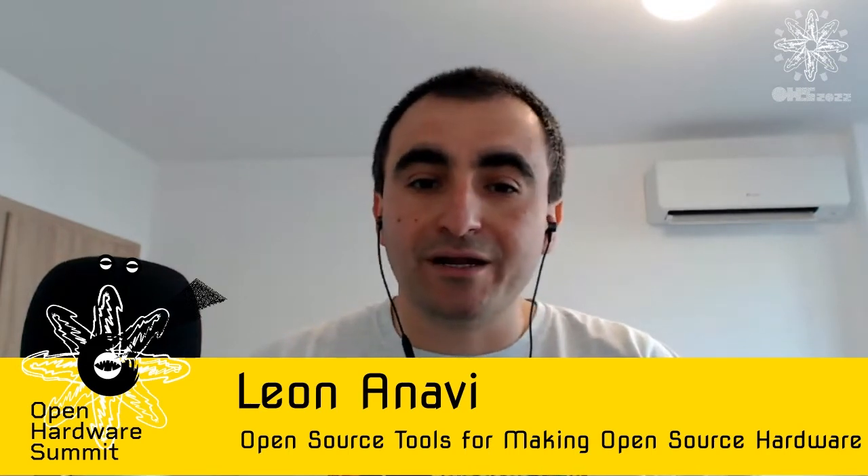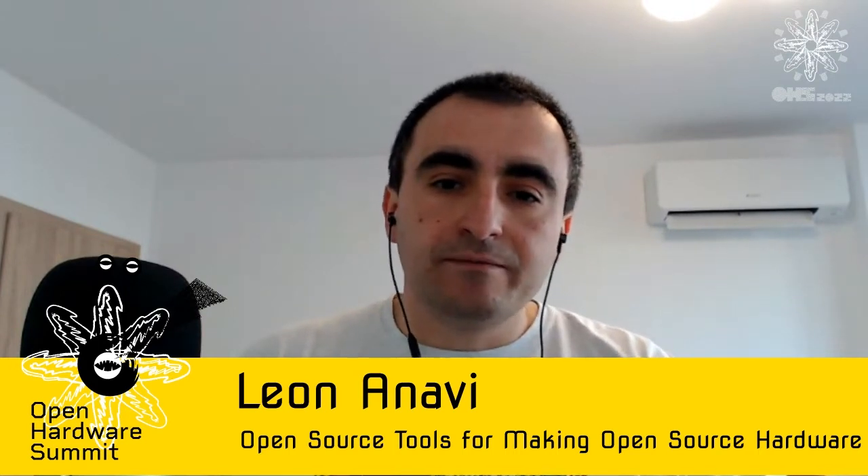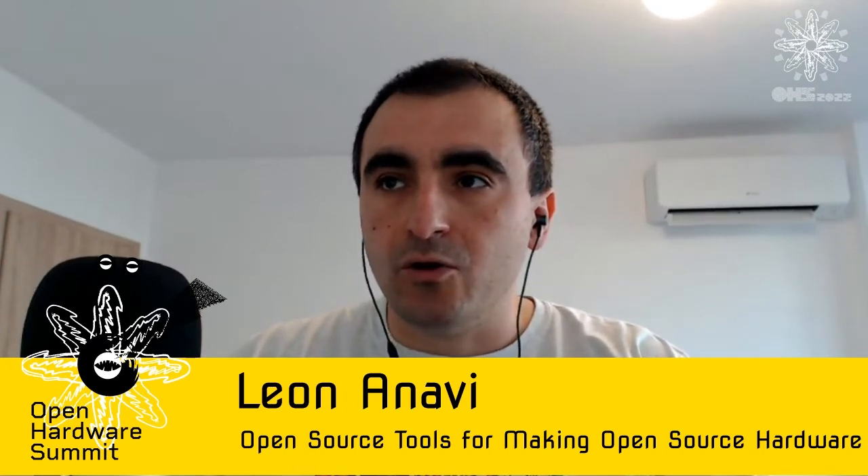My full-time job is software engineer, although I've graduated from Technical University. However, I have been interested in open source hardware and involved with it for the past 10 years. The past five to six years I have been actually making open source hardware on my own.